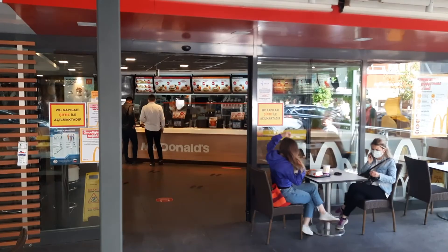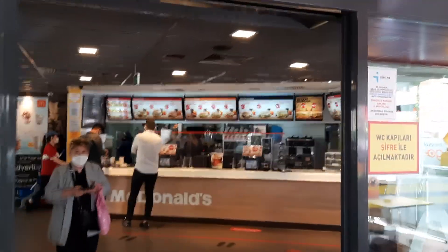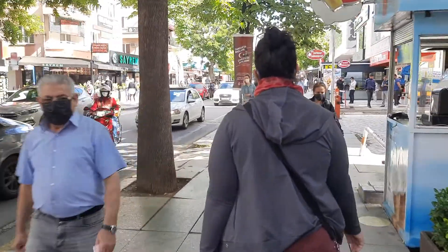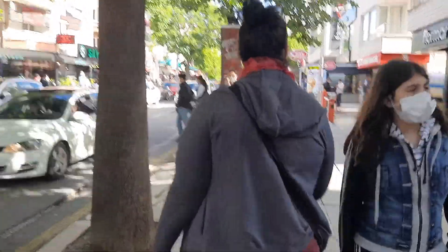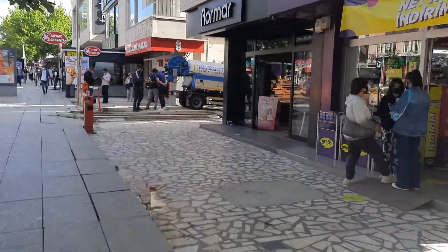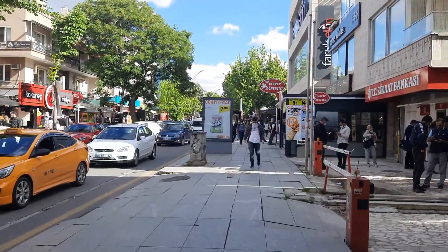I'm sure you can see the menu from here — it's priced quite reasonably. A nice Zinger or a double beef patty would cost you around 30 Liras. That's very cheap.